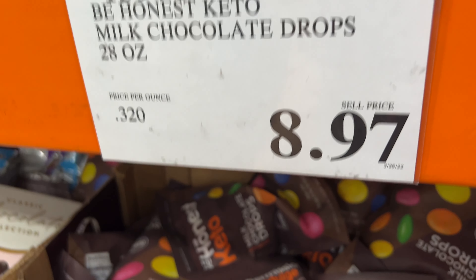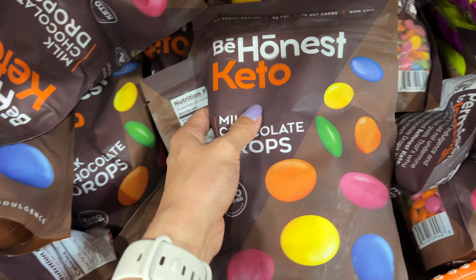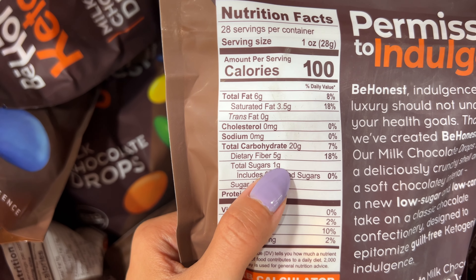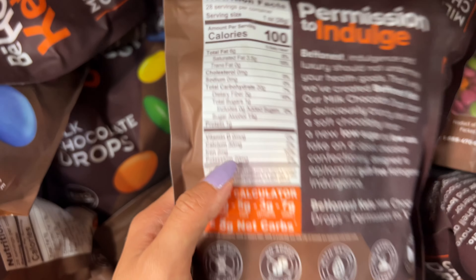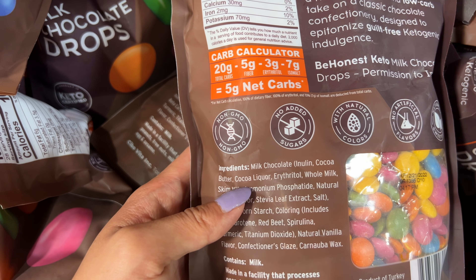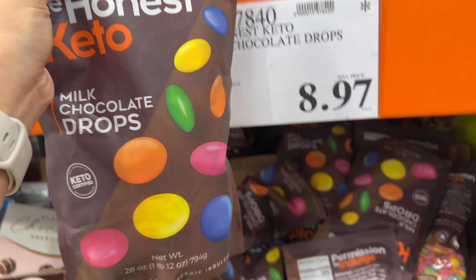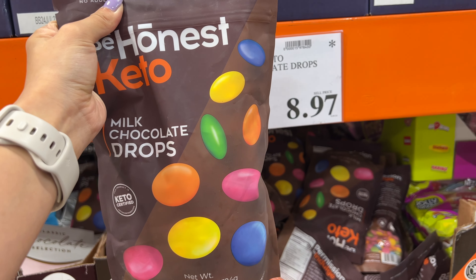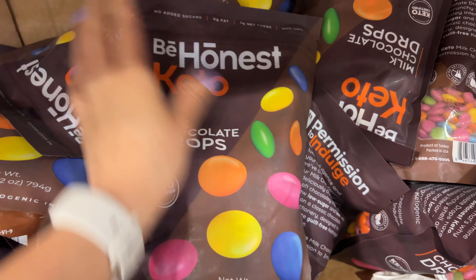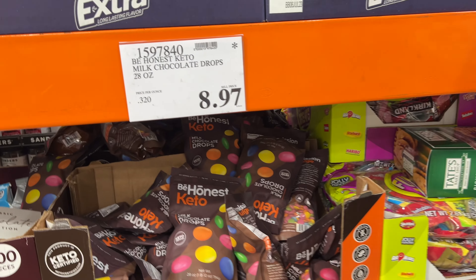Keto milk chocolate drops - only one gram of total sugar and five grams of fiber. It has cocoa liquor. I kind of want to try this - I've been having a sweet tooth recently and I definitely wanted to eat chocolate. Let's try this new item. It's always risky to buy a new item in bulk but it's definitely cheaper than health food stores.